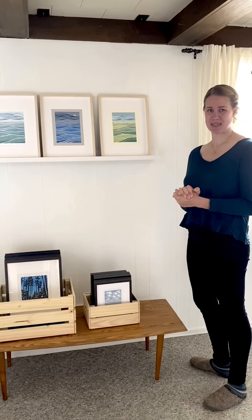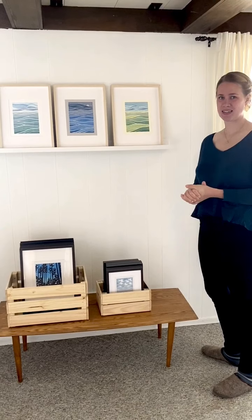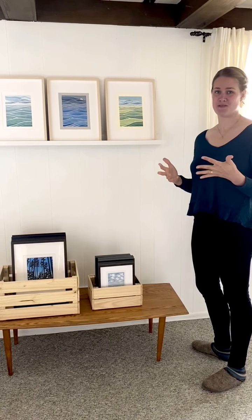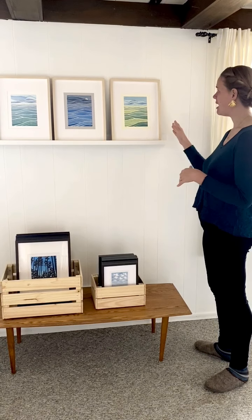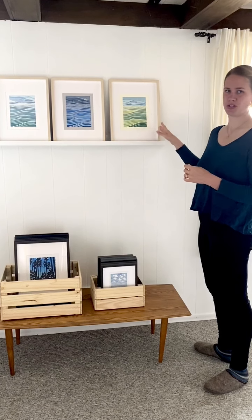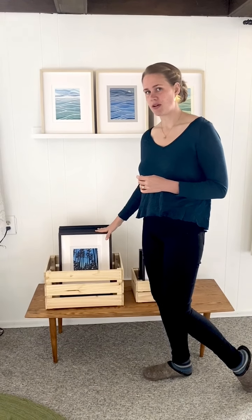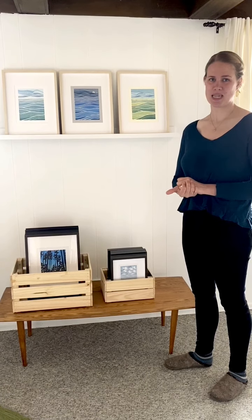I also have so many frames. If you can imagine, I was planning for 60 prints to be hung this weekend at Johnson Heritage Post and that didn't happen, so I have about 50 more frames than what you see here. Most of them are in this birch style, and I also have some in a darker style. If you are local and would like a frame — whether for one of my prints or something else — please message me and we can figure something out.